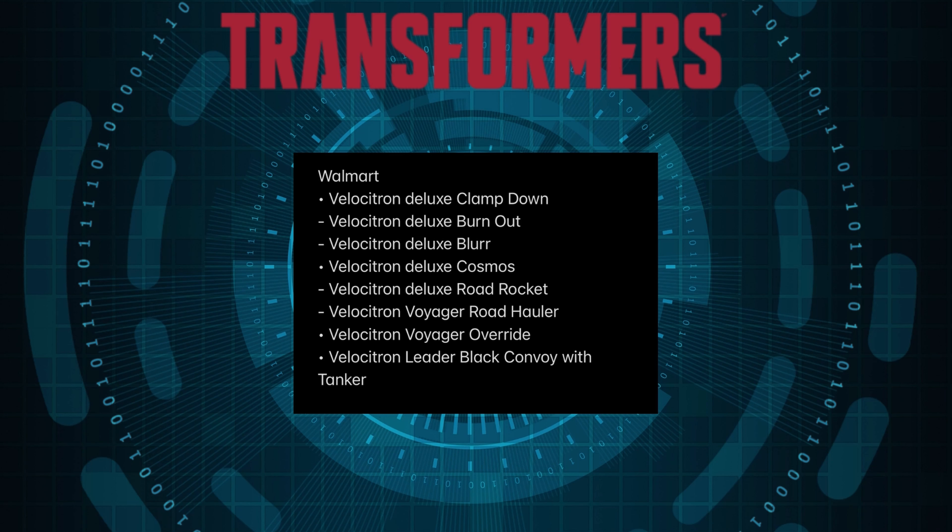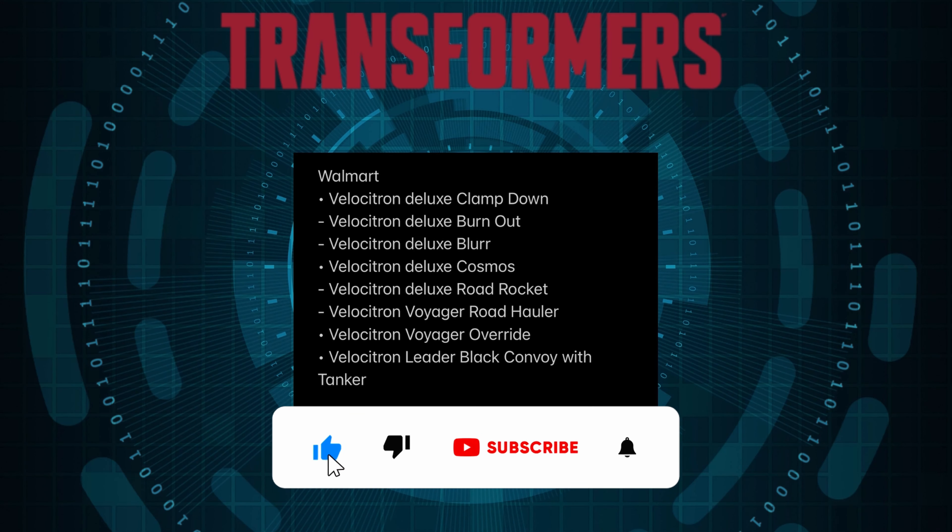Velocitron — for those that don't know, Velocitron is pretty much a planet, a racing planet, and pretty much all the exotic cars go there to race: Hot Rod, Jazz, Blur — all the exotic cars that you know and love. This is pretty much one of my favorite stories because I love cars. I'm a car enthusiast myself, so this is amazing that they're dropping this subline. In part it's connected to the whole War for Cybertron line, because on Siege they kind of mention Velocitron, so this is kind of there and not there at the same time.